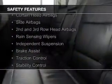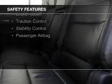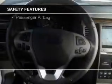Safety was made a priority with these features: Xenon headlamps, curtain head airbags, side airbags, second and third row head airbags, rain sensing wipers, independent suspension, brake assist, traction control, stability control, and a passenger airbag.